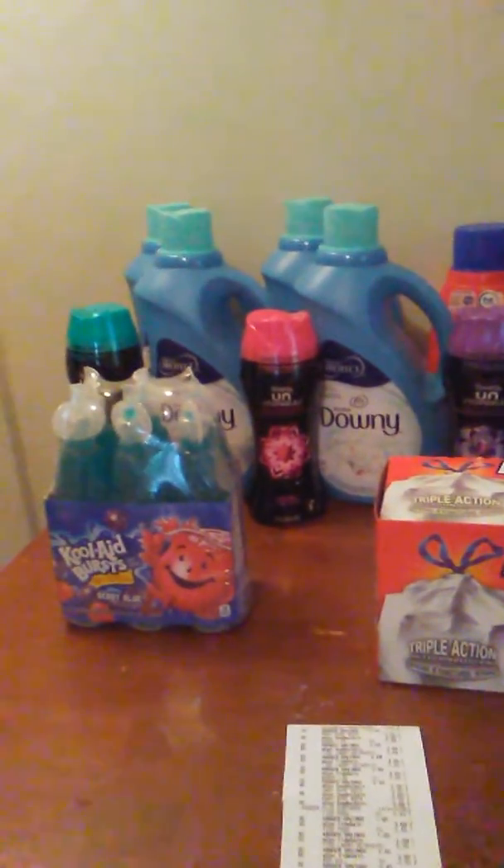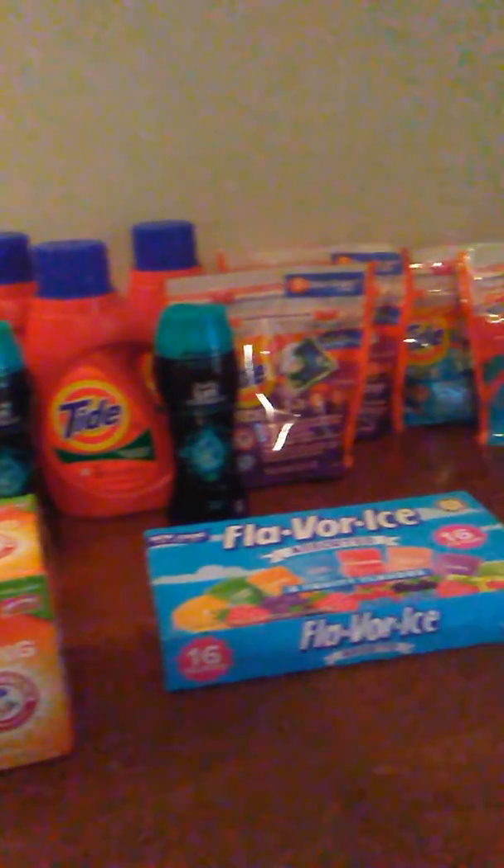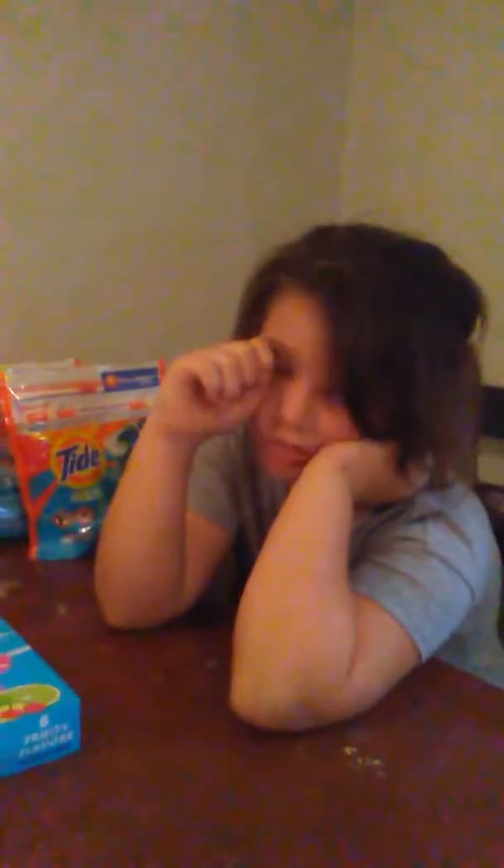Hey guys, Amber here. Welcome back to my channel. So this is my Kroger haul for today. Look at all this beautiful stuff. And then my little helper, Kaylee.